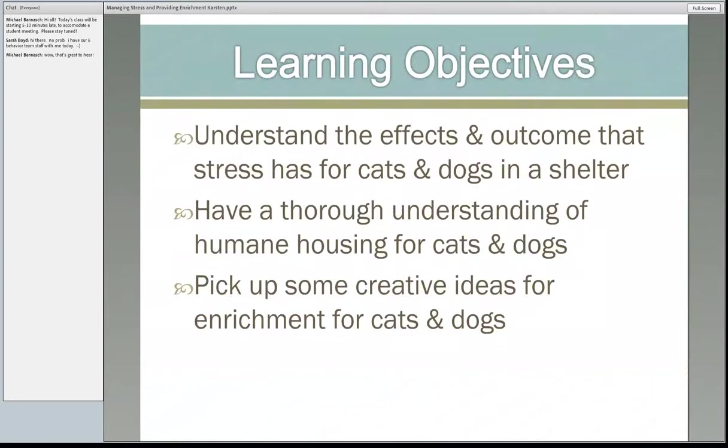Here is what I hope you get from me today. We're going to talk about stress, its manifestations in our shelter animals, and what it can lead to. And then we're going to talk about housing — I love housing, it's kind of goofy but I love it. And then also ways that we can be really creative for enrichment for our animals, and hopefully you'll pick up some fun tips.